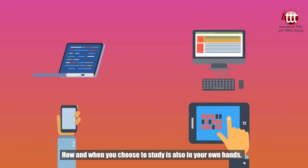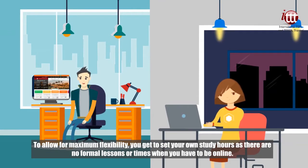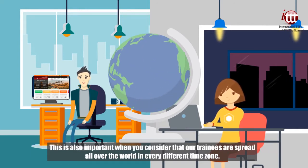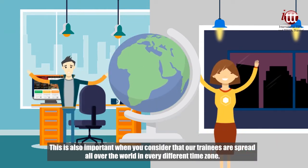How and when you choose to study is also in your own hands. To allow for maximum flexibility, you get to set your own study hours as there are no formal lessons or times when you have to be online. This is also important when you consider that our trainees are spread all over the world in every different time zone.